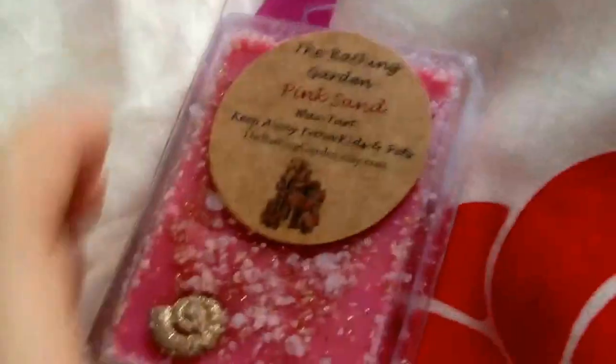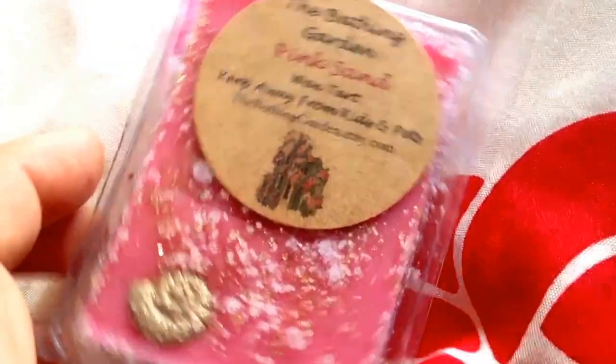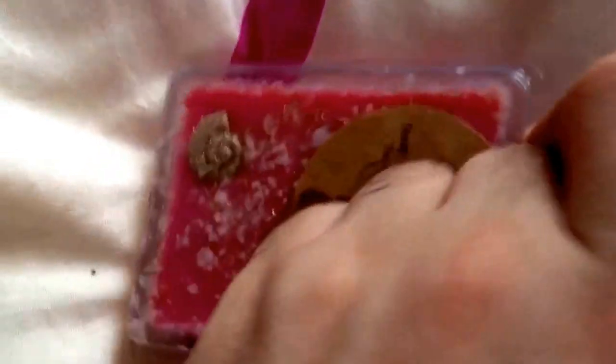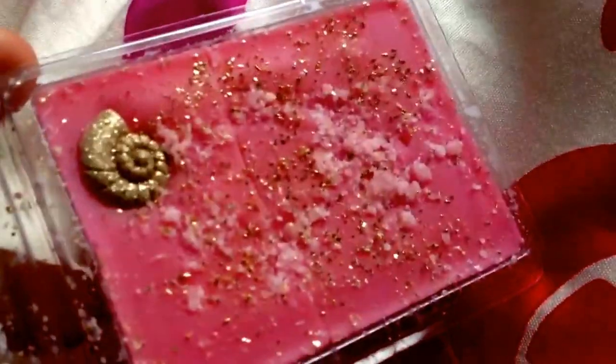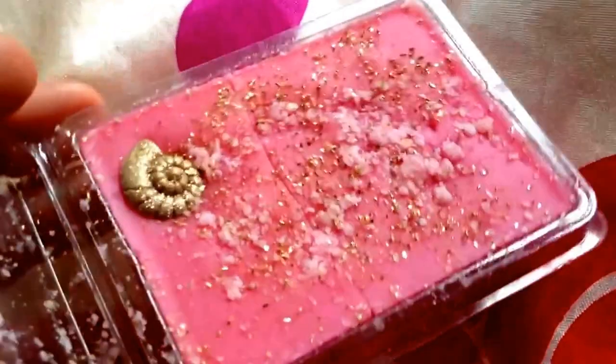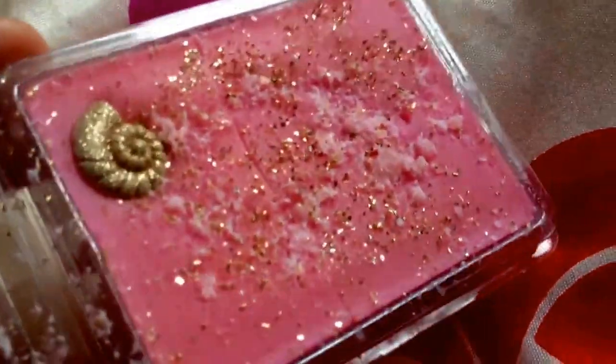I'll probably use this one over Christmas as well. The next one is Pink Sand. This one smells to me like a ladies' fragrance — I'm not sure if it is a ladies' fragrance dupe. I know it's got pink sugar in there; I can smell that. I love that — look how pretty that is as well. So that one is Pink Sand.